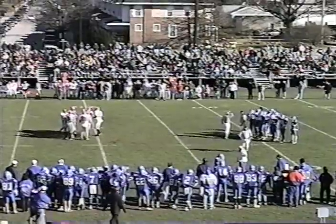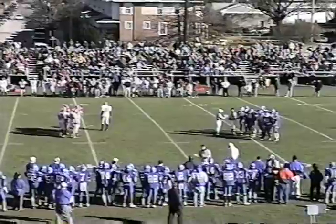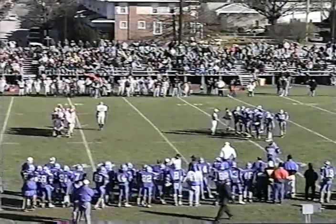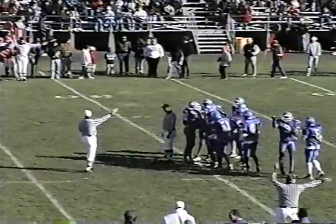That carried good for about 11 yards. It is a first down for the Colonials. They're at the Norristown 31-yard line.